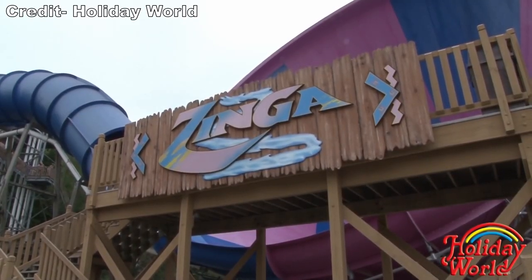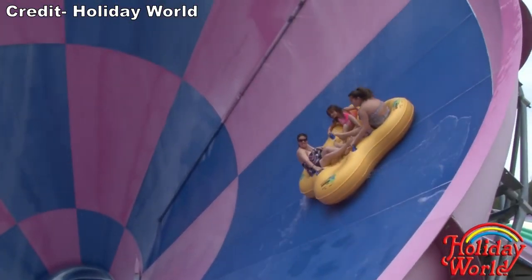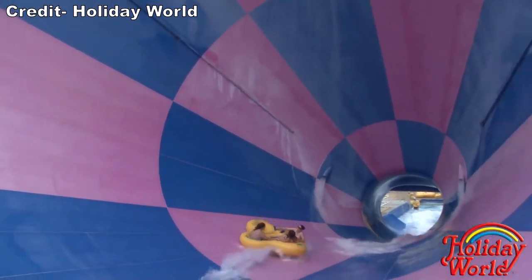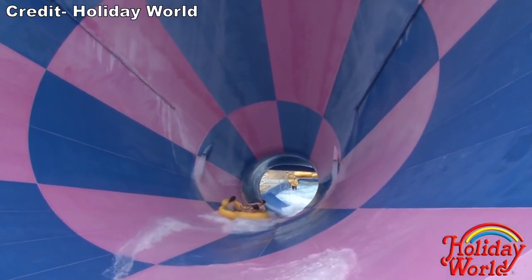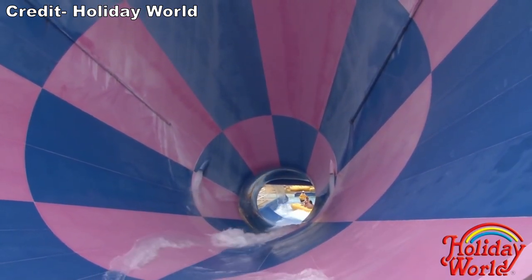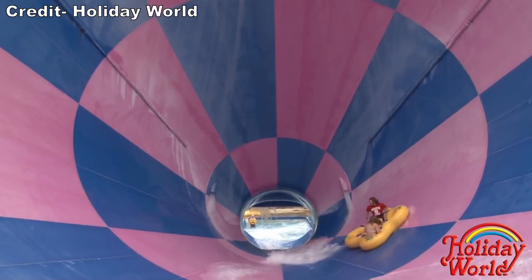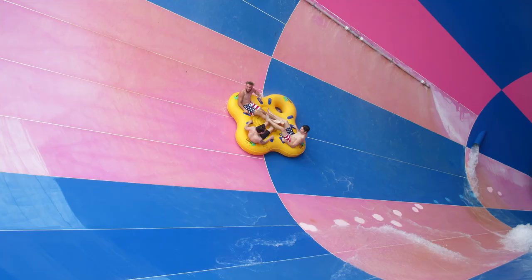In 2003, the park added Zynga, one of the first ProSlide tornadoes. Zynga actually won the Golden Ticket Award for the best water slide in the year it debuted. ProSlide has built nearly 100 of these slides across the globe now, but when it debuted, Zynga was one of the prototypes. This slide wowed the industry for its visually stunning and colossal funnel, and it still packs a punch to this day with its steep drop and disorienting undulations in the supersized funnel.